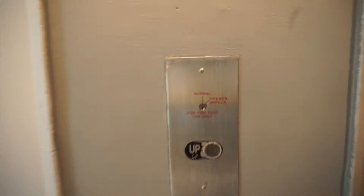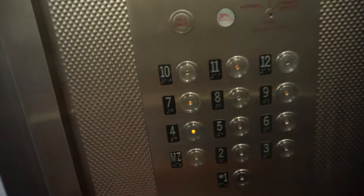Coming up will be the elevators that I normally take. There's another set of elevators on the other side, but I normally take this one or the staircase — the staircase most of the time.